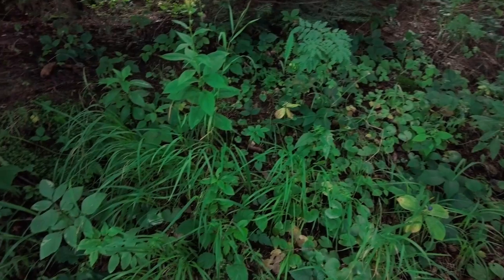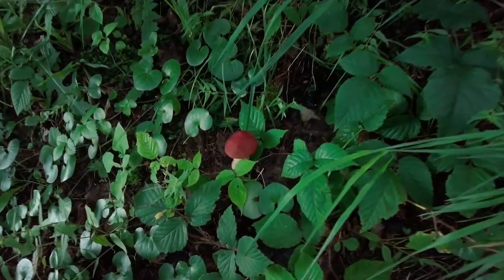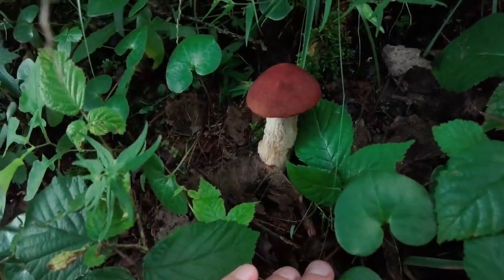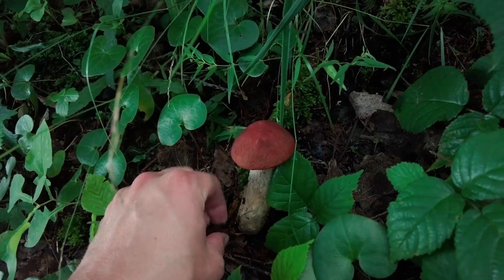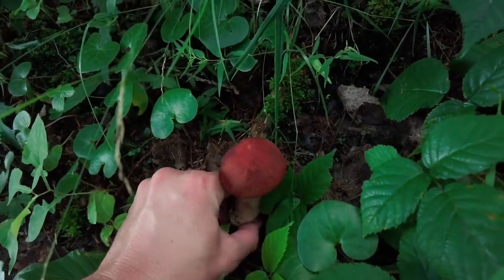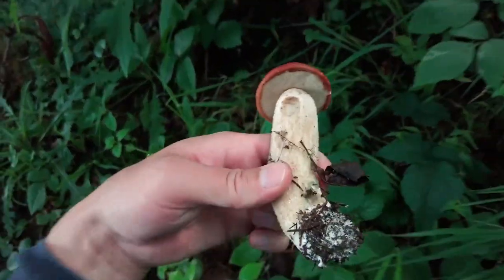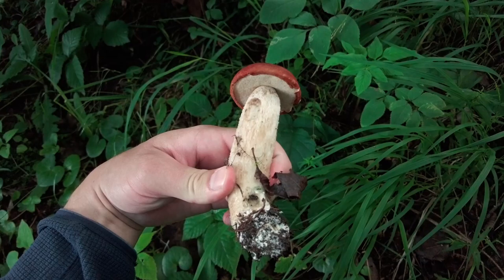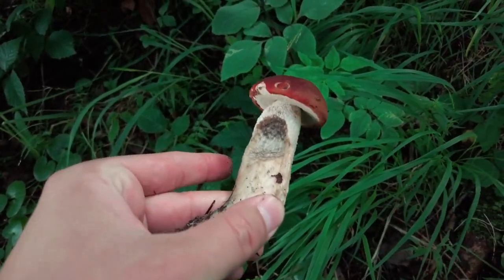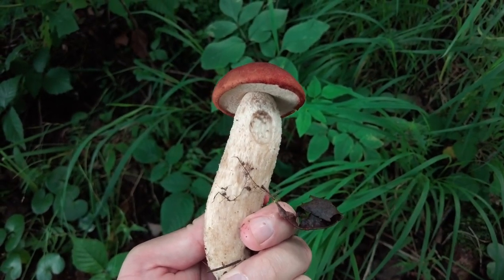I saw some people around so I thought at this spot there would be nothing for me, but I was wrong. Look how beautiful this red cup is — almost perfect shape. Just a bit bitten, but I'm very happy for this find. So stylish.